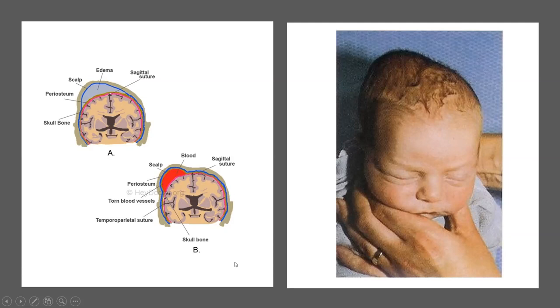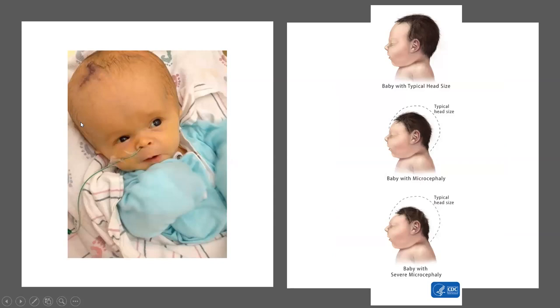This is a baby with hydrocephaly — a blockage preventing cerebrospinal fluid from being in the right places. This baby will need surgery to have a drain placed. Here is a picture of microcephaly — these babies will not have normal brain development. The disease process most associated with microcephaly in recent years is Zika virus infection in the mother during pregnancy. We also see this a little bit with cytomegalovirus (CMV) infection.